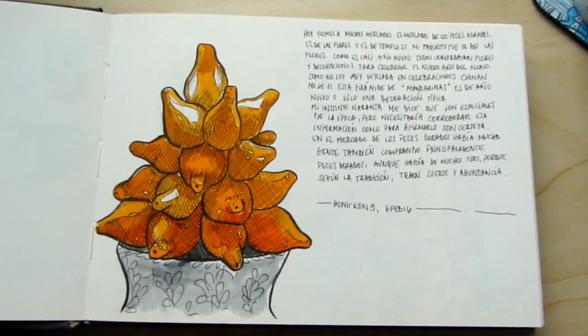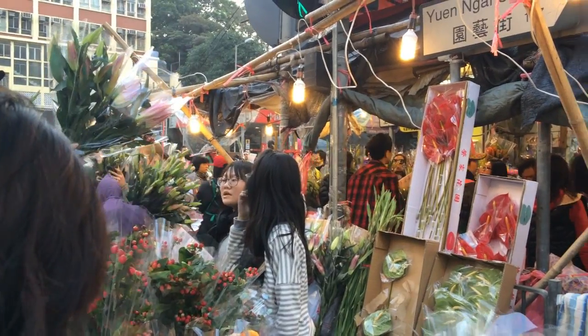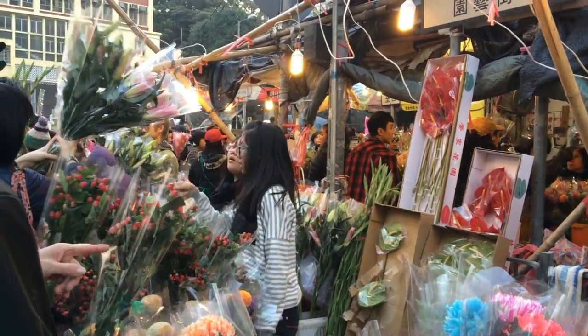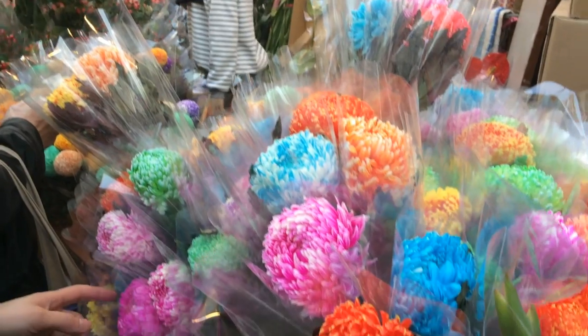My other drawing is this one about the New Year. When we travelled it was the lunar new year and it was in full celebration. Everyone was buying flowers and fruit and all sorts of things to celebrate and I was just really inspired by that. So I wrote a little bit about our experience there and yeah, it was really good.